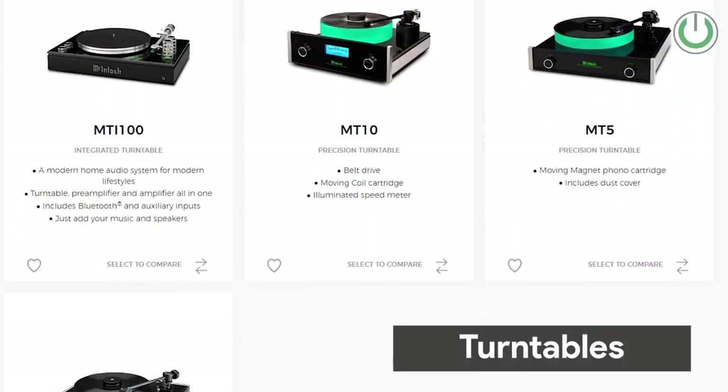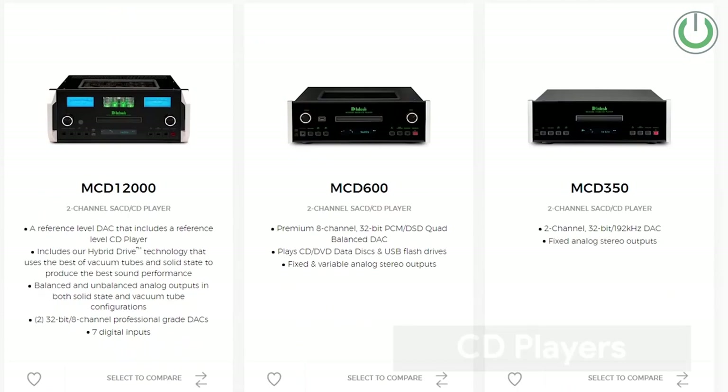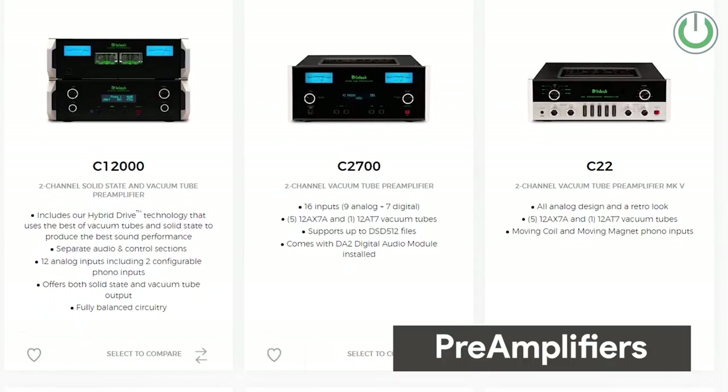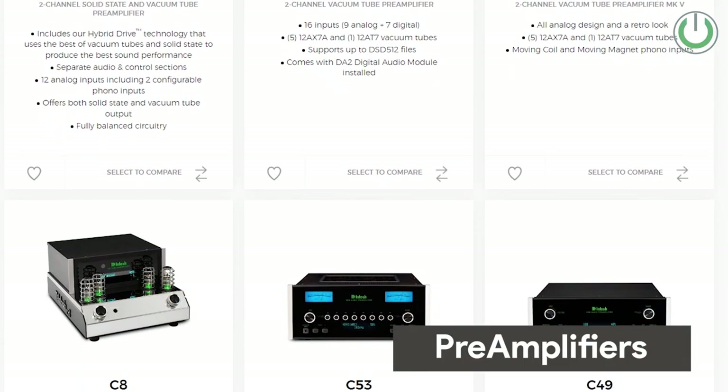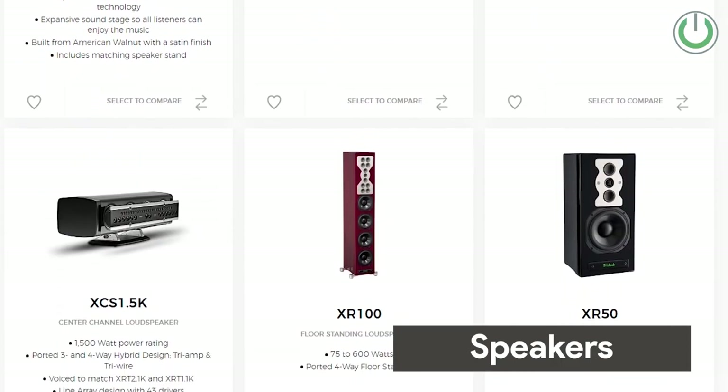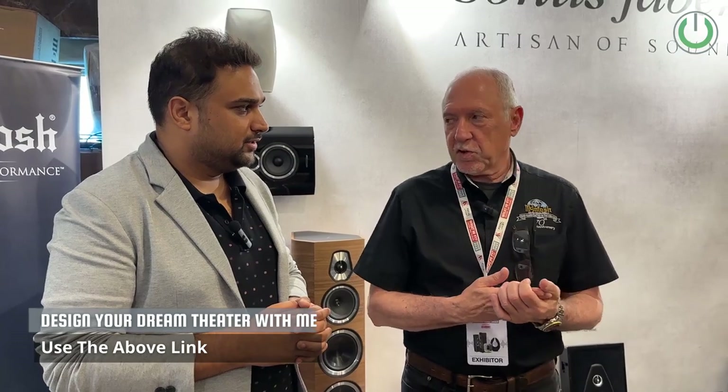That's a pretty big question. Compared to other products at the upper end of the industry, we touch all bases — turntables, CD players, AM-FM tuners, a multiple of preamps, power amps, loudspeakers, and then we have the same thing for multi-channel home theater. We also have custom install products.